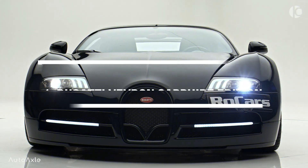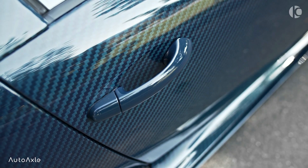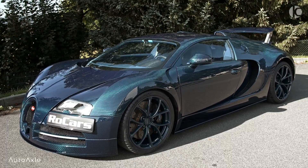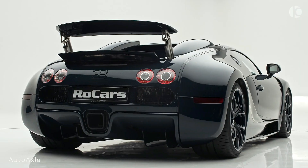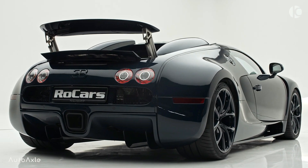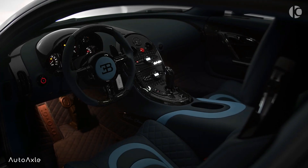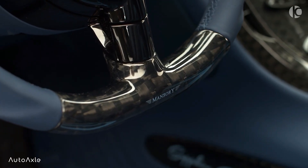Number 1: Bugatti Veyron Sapphire Edition. The Bugatti Veyron Sapphire Edition is a stunning project from Mansory. It has a W16 engine, 8.0 liters, producing 1109 hp and 1310 Nm of torque. This car is a perfect combination of luxury and performance. Mansory is known for its high-quality modifications of luxury cars, and the Bugatti Veyron Sapphire Edition is no exception.